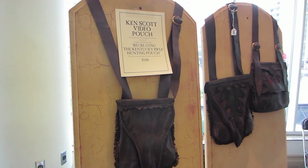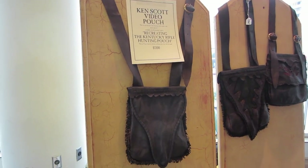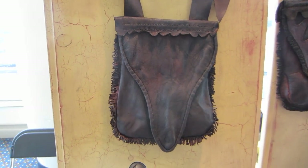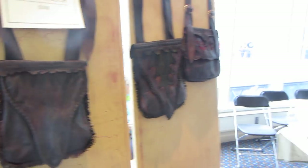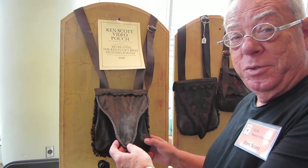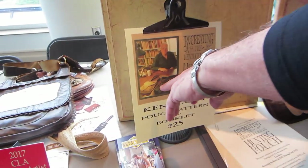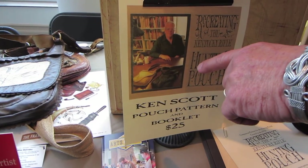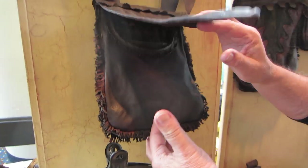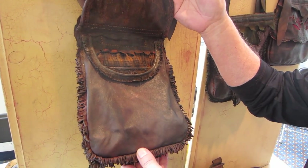I'm here at Ken Scott's table. Ken is an excellent leather crafter, and you can see the beautiful pouches he makes. He also provides instruction on how to make pouches like this. American Pioneer Video and I produced a two-set DVD on how to recreate the Kentucky Rifle Heading Pouch. I made up a prototype here and we then recreated the pouch. American Pioneer Video owns the pouch that was recreated — this is actually a replica of that pouch.